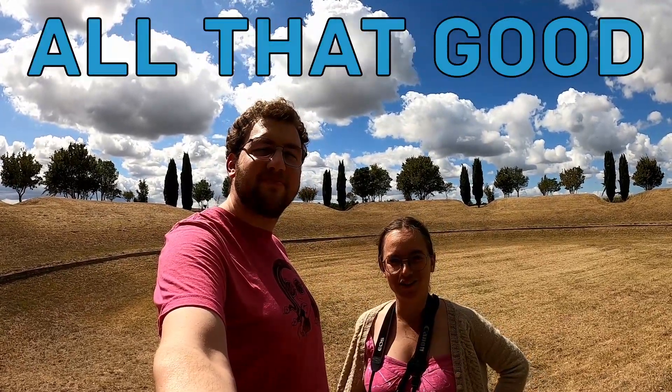Like, comment, subscribe and all that good YouTube stuff if you want to see more of these kind of historical places. Until then, bye!